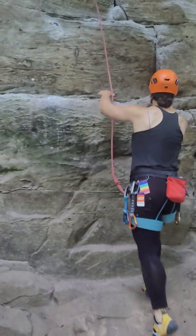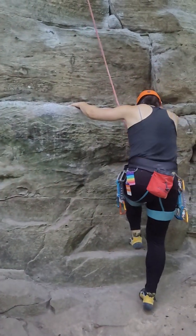All right, this is going on record — Tina's first climb at Red River Gorge.